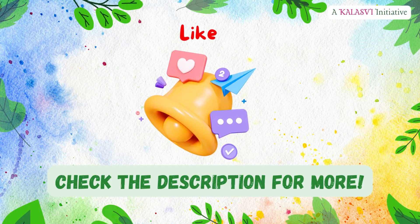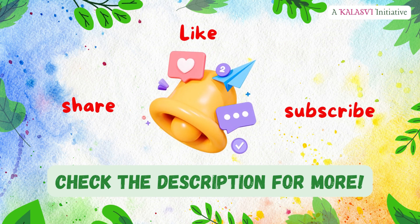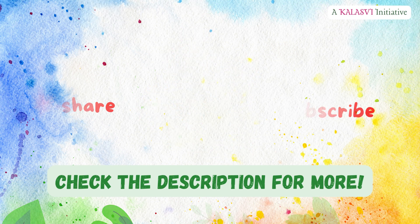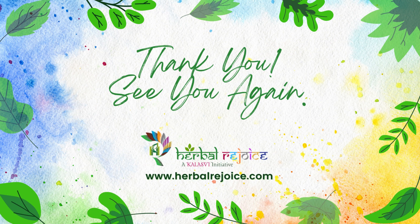If you found this information valuable, please like, share, and subscribe to Herbal Rejoice for more insightful content. Thank you for joining us on this exploration of natural healing with the help of herbs which are of profound importance. Let's meet again in another video — until then, stay connected, stay healthy, thrive naturally and consciously.